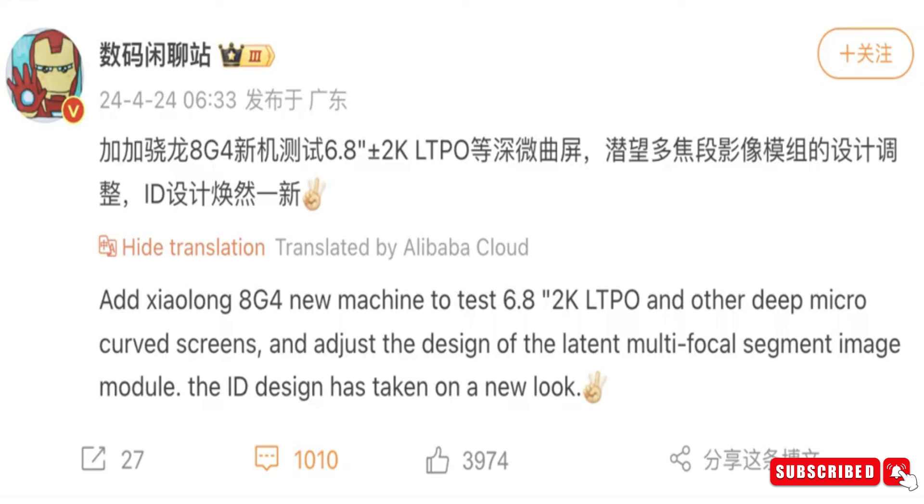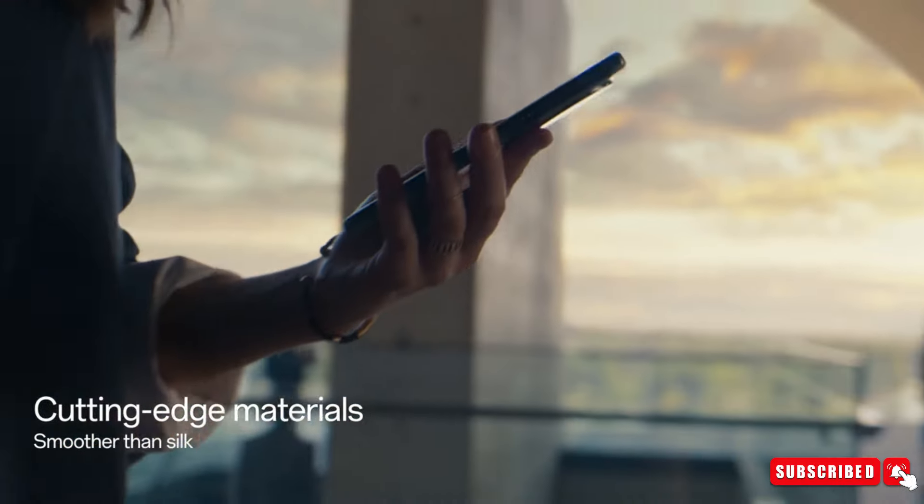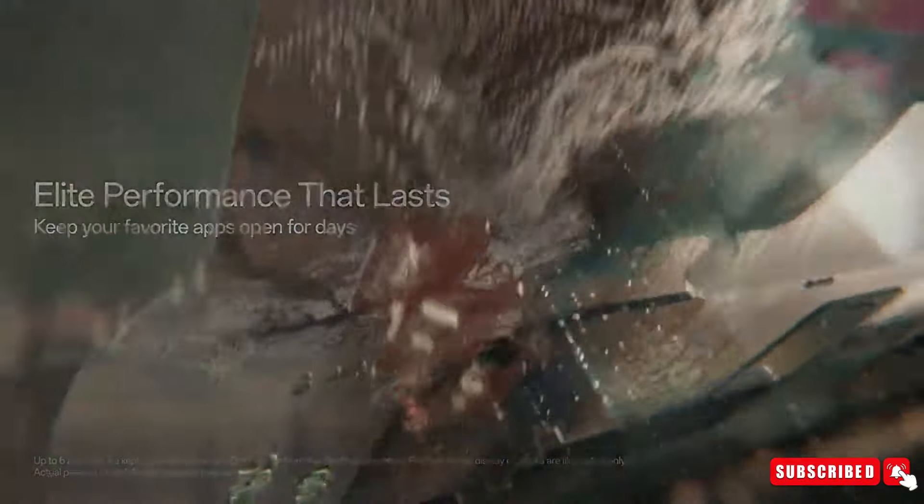A well-known tech insider, Digital Chat Station, shared a big leak about the display of the upcoming OnePlus 13 on Weibo. The OnePlus 13 is rumored to boast an expansive 6.8-inch micro-curve display operating at a crisp 2K resolution.